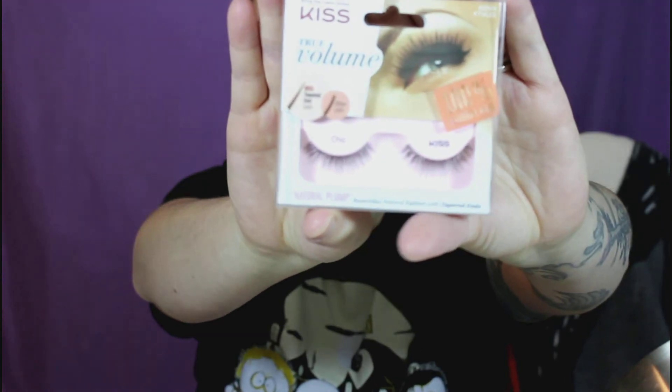I actually don't wear false lashes that often, but it's nice to have a lash adhesive because sometimes when I do use them, I need one. And then there's false lashes — this is Kiss True Volume, 100% natural hair, natural plump style.